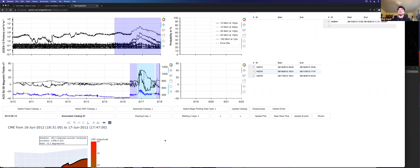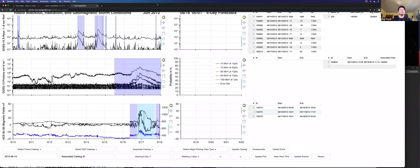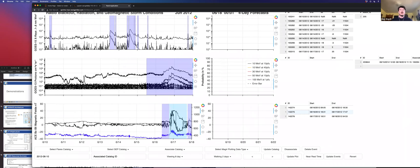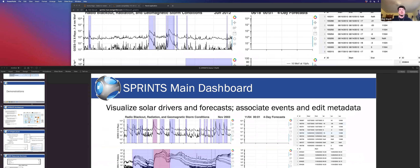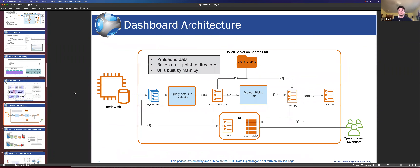That concludes the mini demonstrations with this dashboard. Just because of time, we could have explored any date interactively. Let me wrap up and go through the remaining slides quickly. Here's the dashboard architecture for what I just showed you — this is how it's built. Back to SEP forecasting: this shows you all of the SEP events in our database, organized by the AFRL Air Force Research Lab SEP requirements.